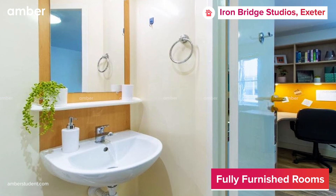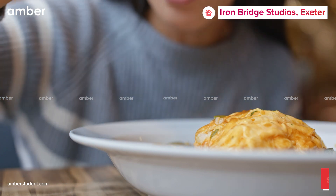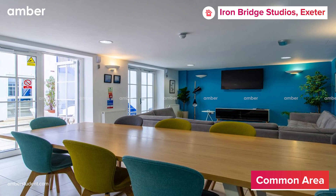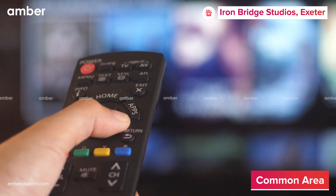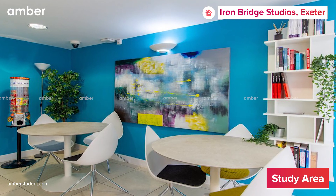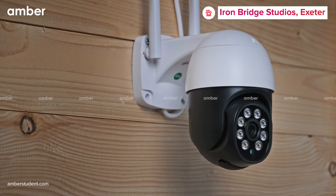Each studio includes a private bathroom and kitchenette so you can whip up some delicious snacks while tackling those assignments. Catch up with your friends in the communal area where you can stream your favorite shows smoothly on the 50-inch TV using the unlimited high-speed wi-fi that comes with the property. There are also communal study rooms where you can have a study marathon with your mates when you're only a few days away from your finals.